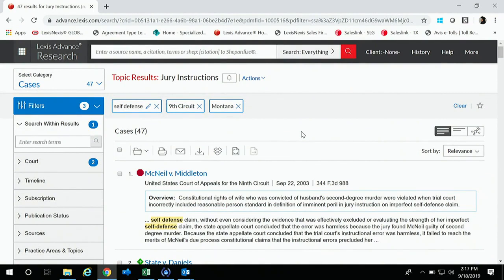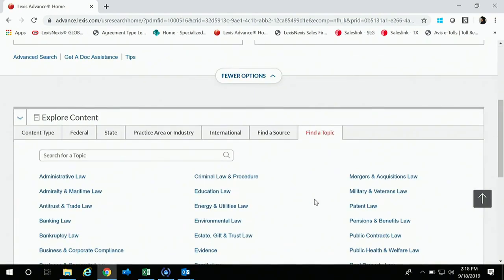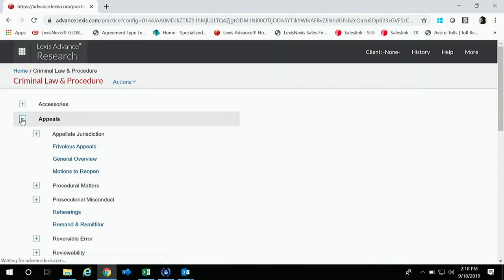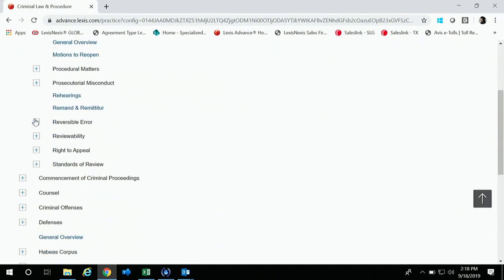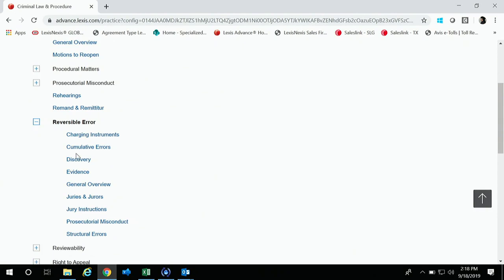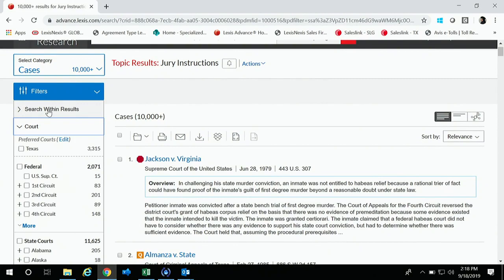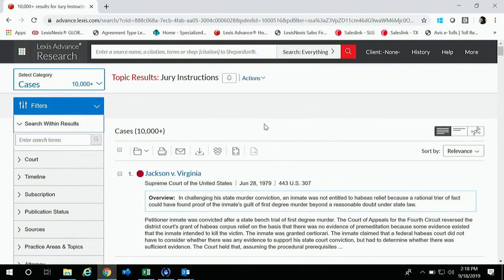From the homepage, under Topics, right beneath Explore Content, I went to Criminal Law and Procedure, then Appeals, then Reversible Error, then Jury Instructions. You can also go to Charging Instrument — just whatever is on point. From there I filtered to Ninth Circuit and Montana, then put in the keyword 'self-defense,' and that's how we got those 47 cases.